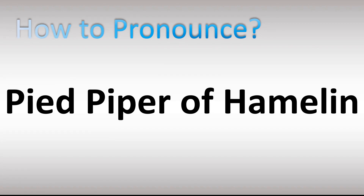How do you pronounce these names? Let's break down the pronunciation of Pied Piper in American English. Yes, it's Pied, not Pied. Pied Piper of Hamelin. Pied Piper of Hamelin.